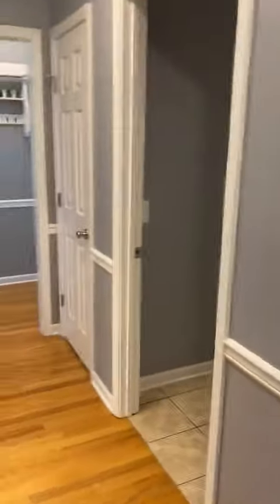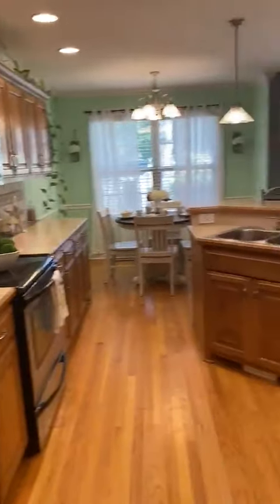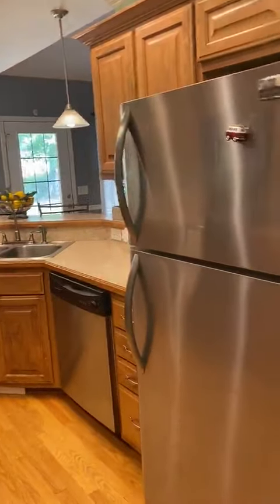Walking back out of the master, you can take a right to the laundry or left to that kitchen. Look at all that cabinet space. We're back into the living room.